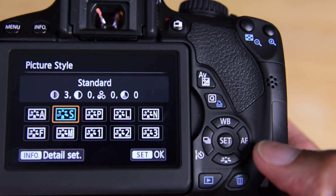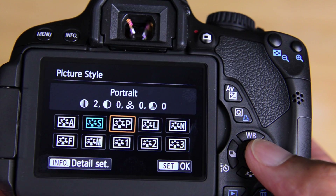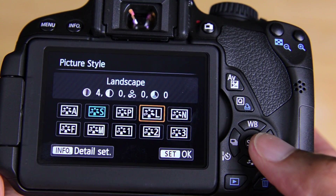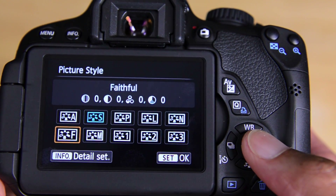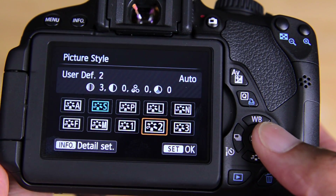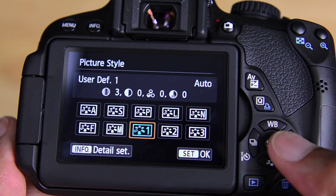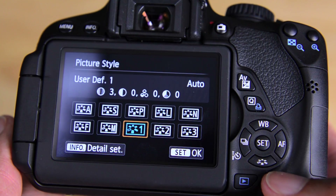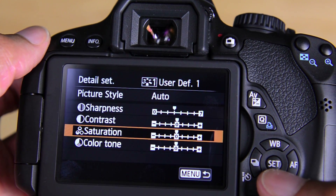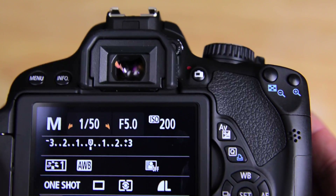Here we've got the picture style controls, which allow you to change between different color styles. You've got a standard one, a more subdued color for portraits, landscapes which boost your greens, a neutral option, Faithful, and of course monochrome for black and white. You also have some that you can customize — if you hit the info button, you can go in and change the sharpening, contrast, and saturation of each style individually, essentially making your own little preset. It's nice having all that at your fingertips.